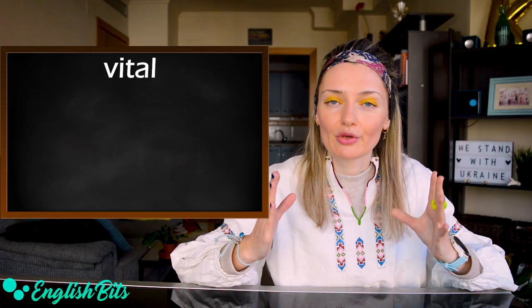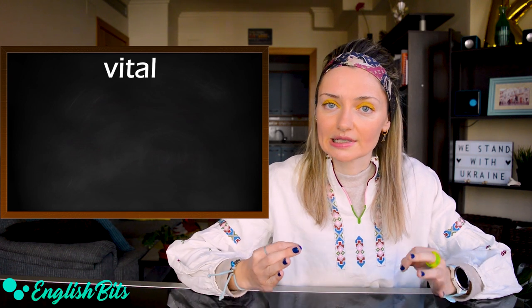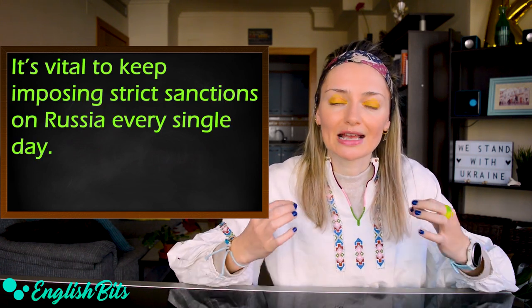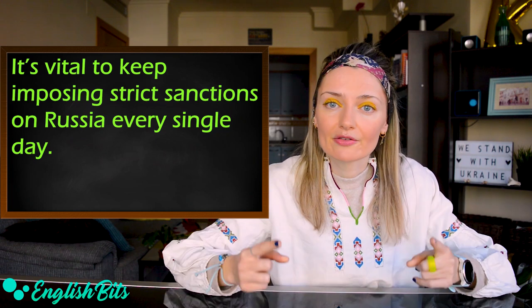Let's move on to the third adjective: vital. For example: it's vital to keep imposing strict sanctions on Russia every single day.